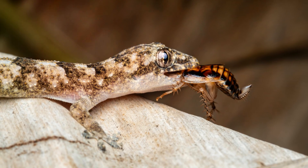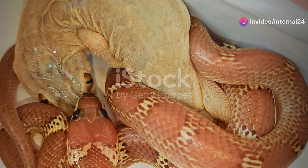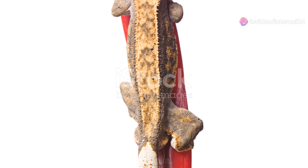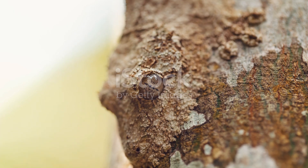These geckos also play a crucial role in their ecosystems. They control insect populations, which helps maintain the balance in their habitats. Plus, many plants rely on them for pollination, so these little lizards are more than just amazing to look at — they're vital to the health of Madagascar's environment.